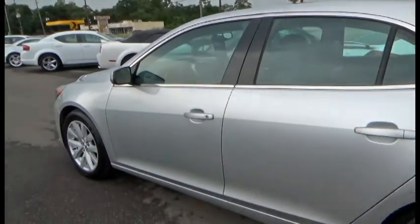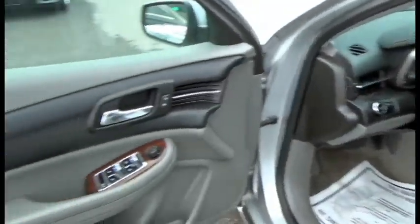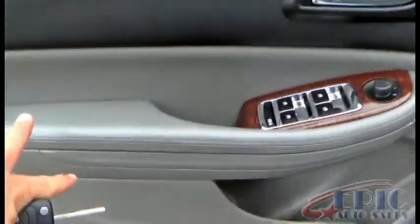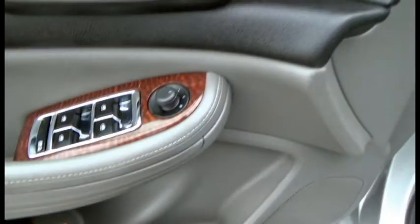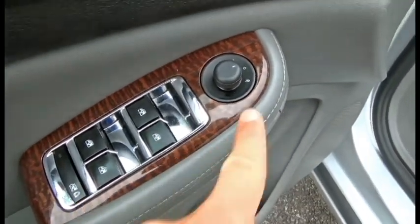Very beautiful rear end — love it, love the design. Couple of little scuffs here, minor stuff. Let's go ahead and take a quick walk around inside the vehicle. Oh, we found another one right there — another little scuff. Inside the vehicle, see what we're working with here.